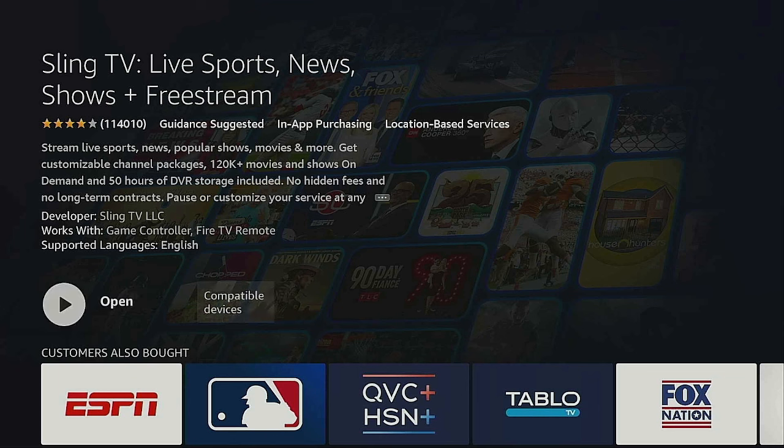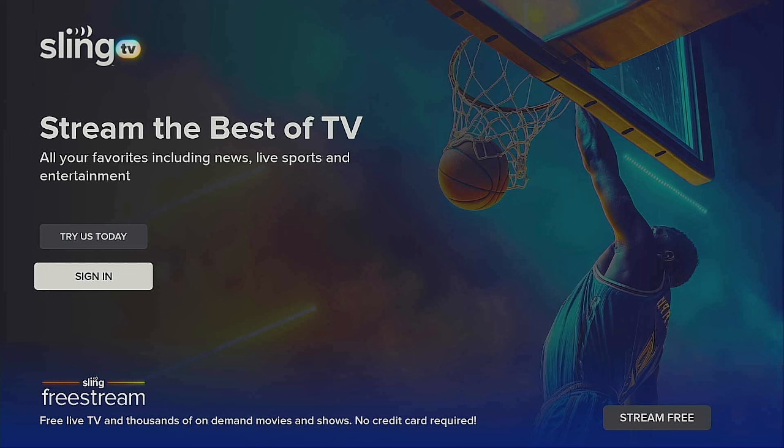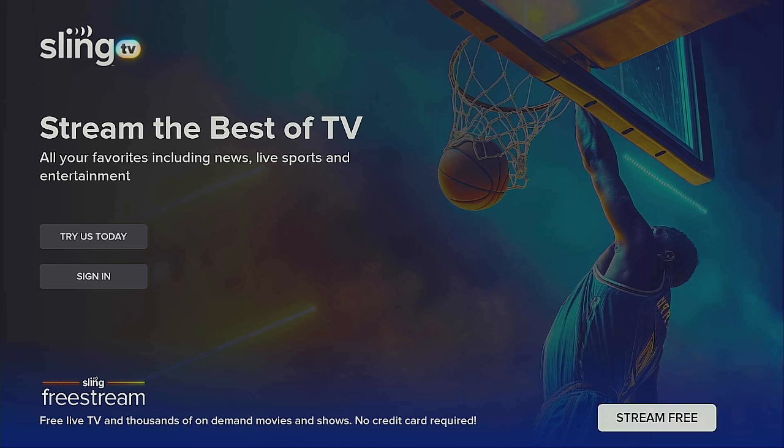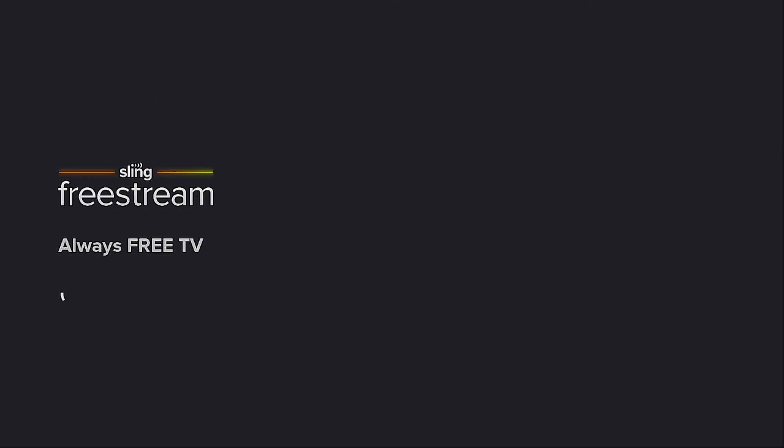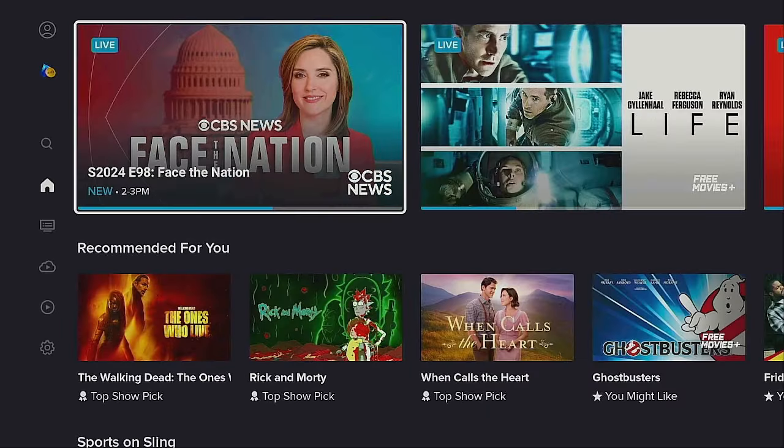It says Open — click the Enter button on your remote and let it open up. It comes to the Sling TV splash screen. Give it a few seconds. You'll see "Try Us Today" or "Sign In" — but the option we're interested in is Stream Free. Click on it — you don't have to sign up, you don't have to do anything. Free Stream is always free. Just say "Maybe Later" and it comes right in.